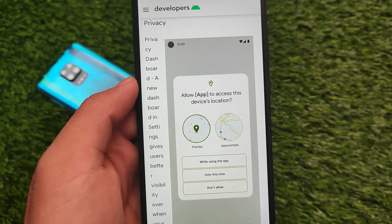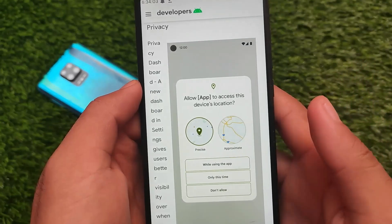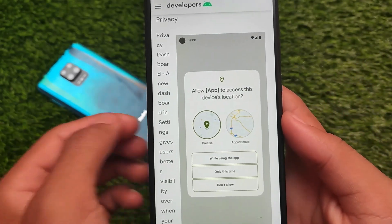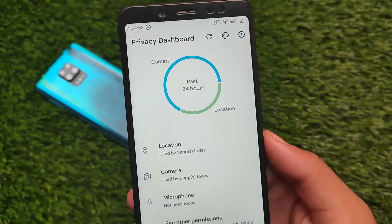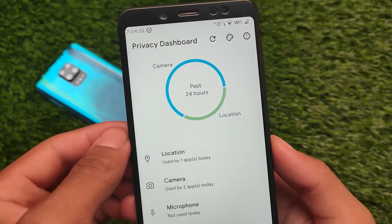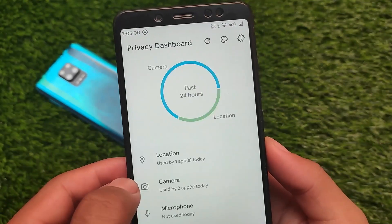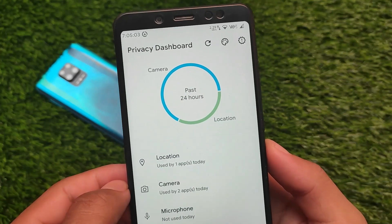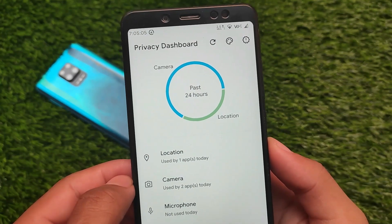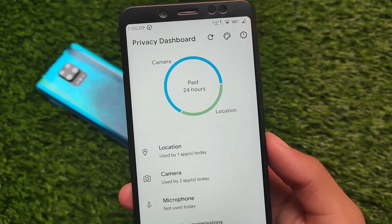The privacy dashboard includes features like 'while using the app only,' which was already available in Android 11, but precise and approximate location is a very good new addition in Android 12. Interestingly, you can get the privacy dashboard right now on any device running Android 10 or Android 11. Comment below or check out the video on the Hindi channel for how to get that.